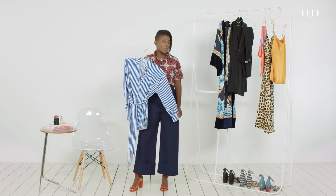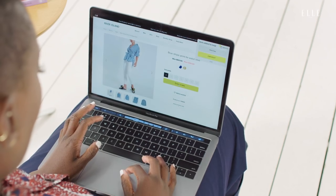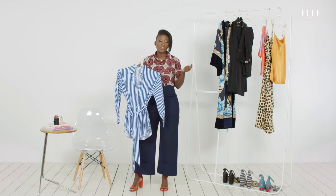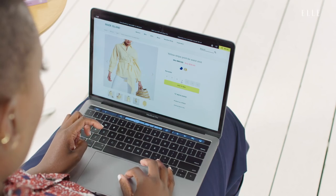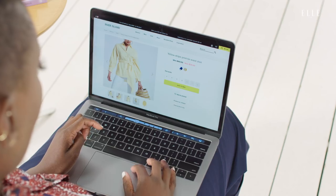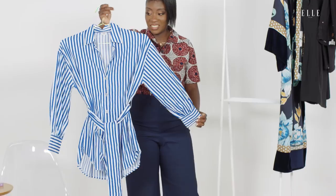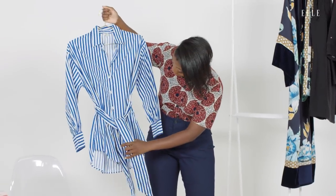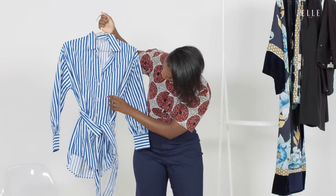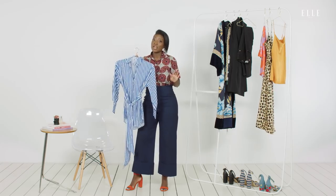Another staple that every woman should have in her closet is a nice striped shirt. You can wear it with jeans, you can wear it to the office, you can wear it anywhere. I love blue and white — I think it is so classic. Another great thing about this shirt is that it comes in yellow and white, so if that's the combination for you, now you have two options. Another great feature is that it comes with a built-in sash, which means that if you tie it at your natural waistline, you'll be able to whittle it, giving you a nice little hourglass figure.